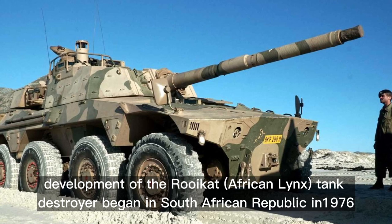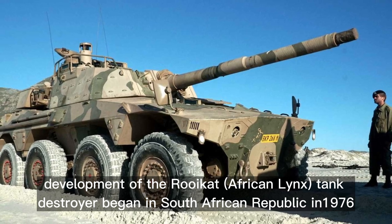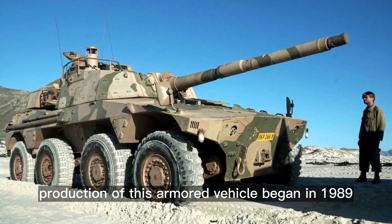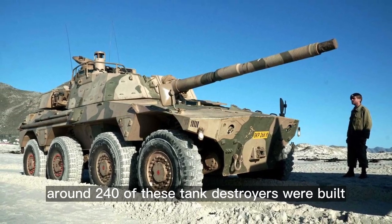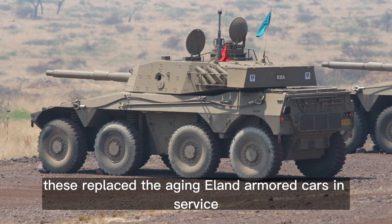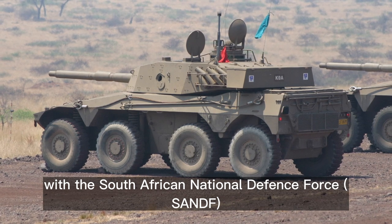Development of the Rooikat African Lynx tank destroyer began in South Africa in 1976. Production of this armored vehicle began in 1989, and around 240 of these tank destroyers were built. These replaced the aging Eland armored cars in service with the South African National Defense Force, the SANDF.